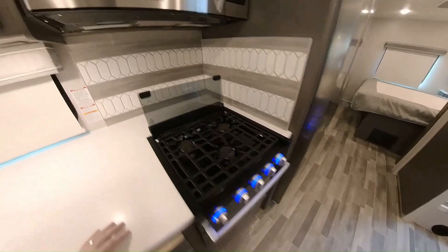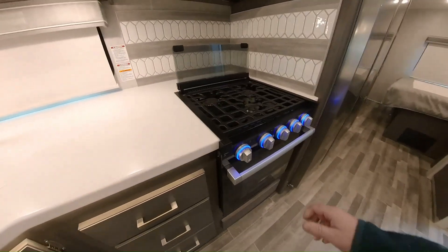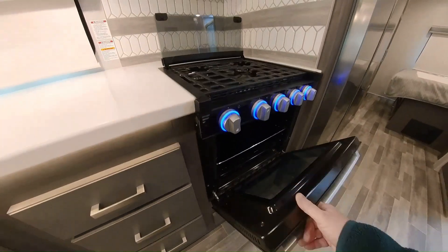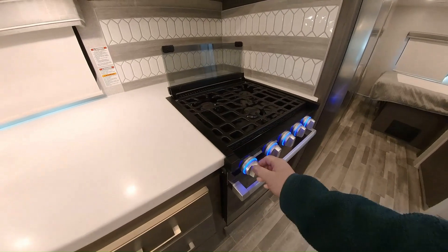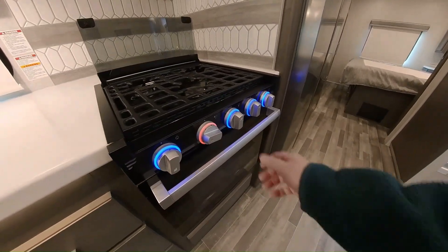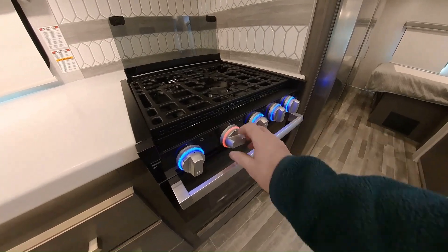You've got an oven. And a pretty cool thing: when you turn on the burner it turns colors, so you can see visually from across the room that it's on.